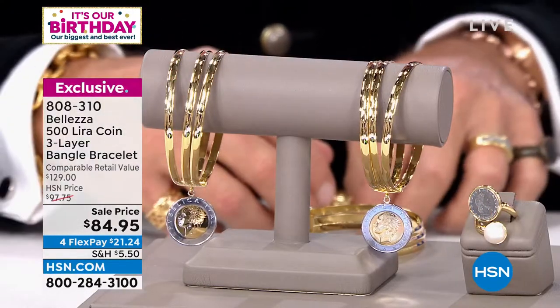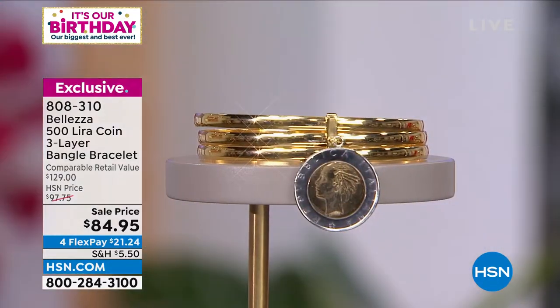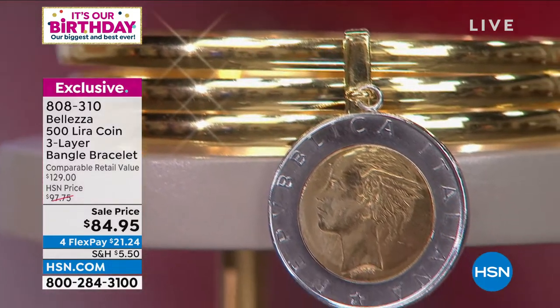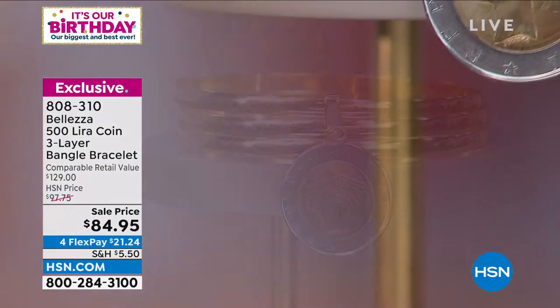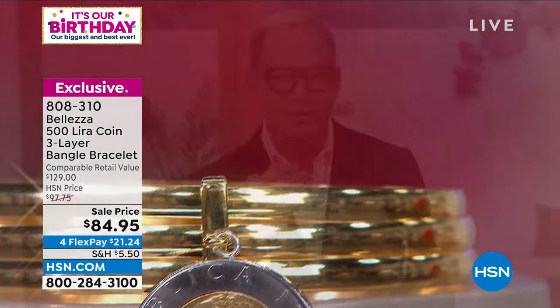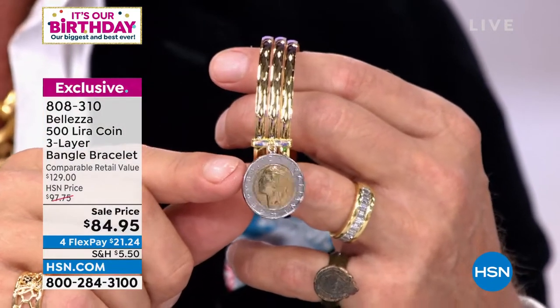We shared this briefly — the bangle. It says bangle but it's really three bangles and a gorgeous Lira coin — absolutely exquisite. You don't have to layer each bangle separately. What would you pay — $50, $100, $150 plus $50 for the Lira? You get all three connected by that precious Lira for $84.95. Choose small medium or medium large — they're not clinging and clanging, but they are separate individual bangles, married together as part of the design.